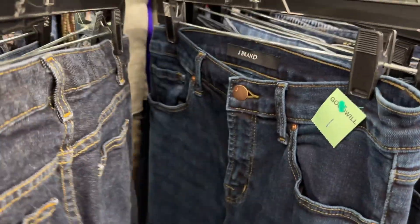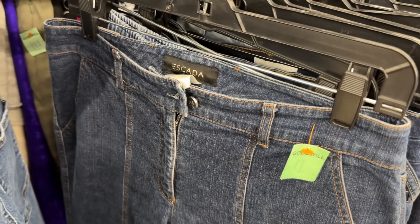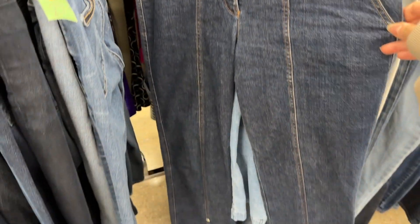I went to the denim section because I always have to look at jeans. This was a nice pair of J Brand jeans, but I don't really sell J Brand because I don't think they have a high return for me. This one is Escada but it was just an older style, so I decided to pass.